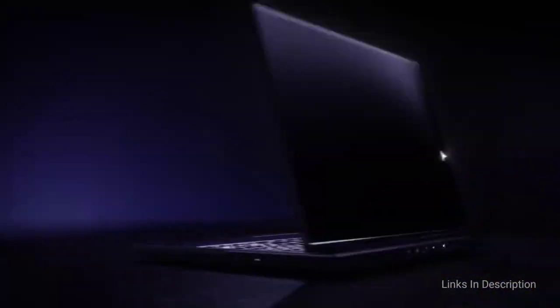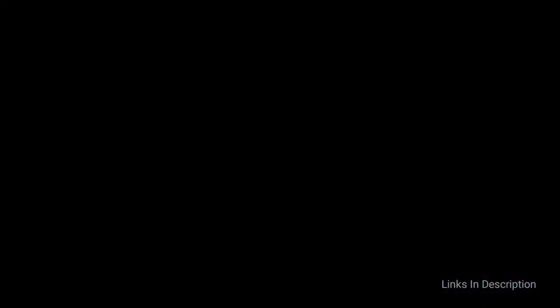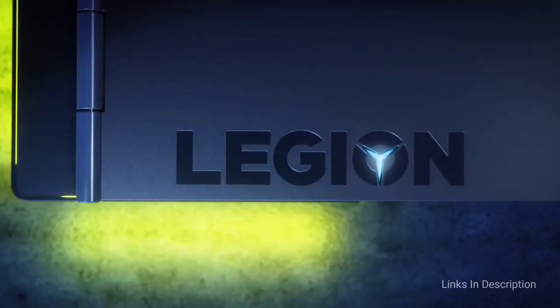Buy this laptop for its powerful Intel processor, Nvidia GeForce 1660 Ti GPU, ample storage and RAM, and RGB-compatible keyboard. The disappointments are poor battery life and awkward key placement.